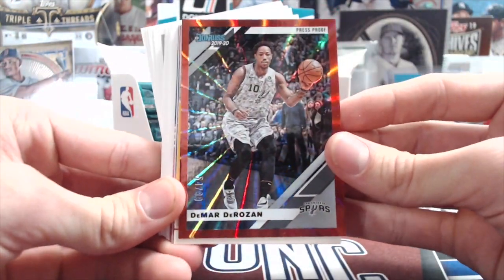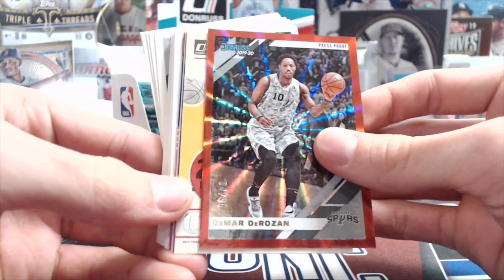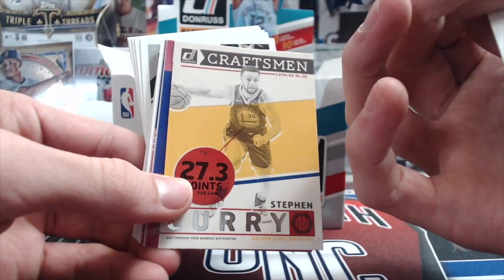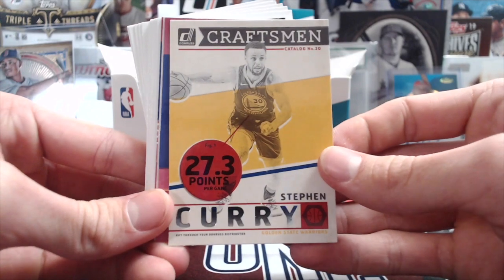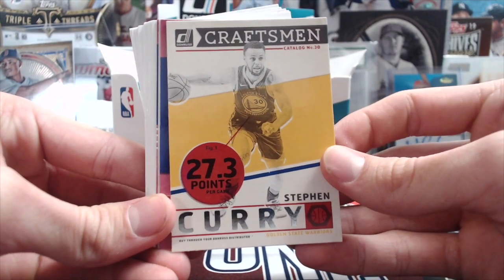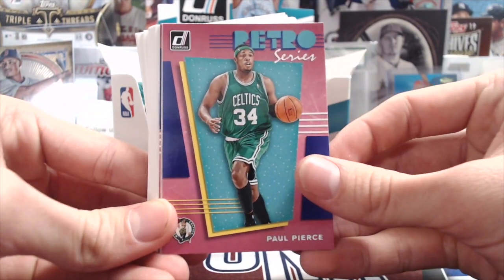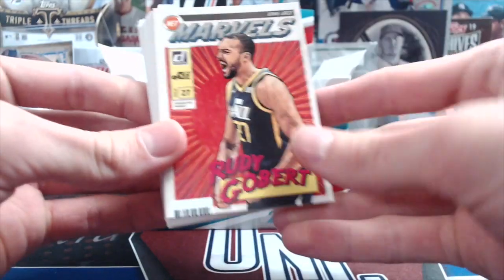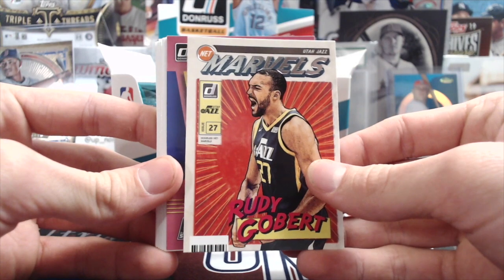Got our first numbered card — DeMar DeRozan, 54 out of 99, red swirl explosion. Pretty cool. The Craftsman inserts in here are pretty sweet — Craftsman Curry, 27.3 points a game. Paul Pierce Retro Series — one of the cool inserts.